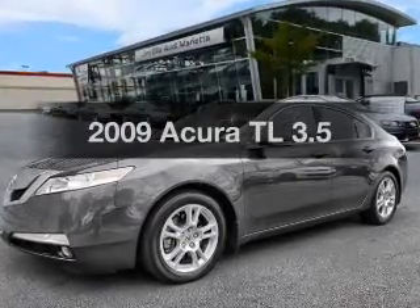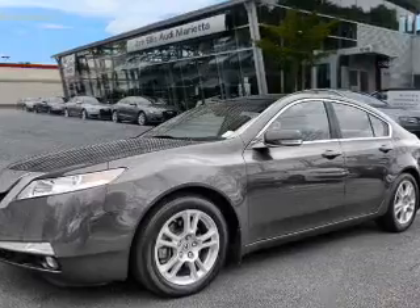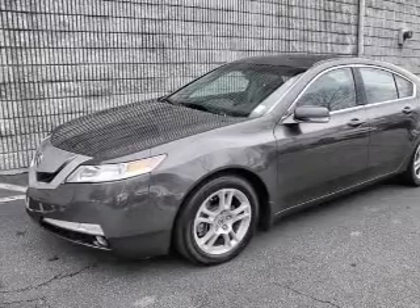Presenting the 2009 Acura TL — this is the set of wheels you've been looking for, with a solid 6-cylinder engine. The powertrain includes front wheel drive, driven by a 5-speed automatic transmission.